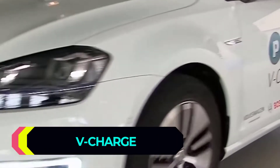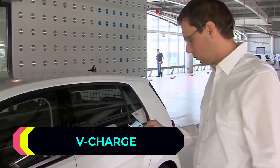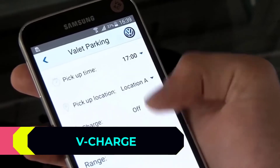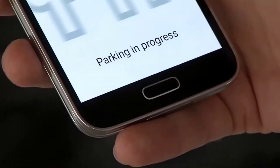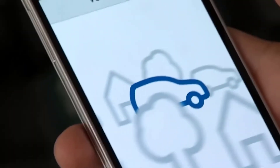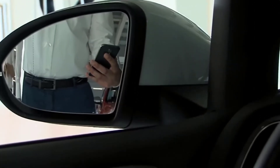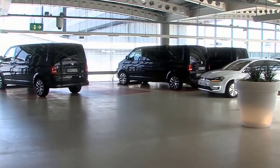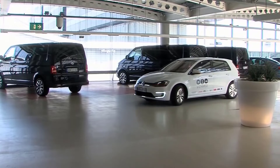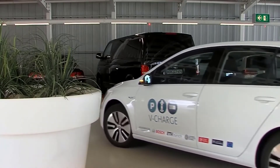Volkswagen has developed an intelligent platform called V-Charge that allows cars to find their own free parking space in parking lots and automatically activates the recharging system if the car is a hybrid or electric. Upon arriving at the entrance of the parking lot, the driver can leave the vehicle and activate the parking process through a mobile application. At that point, the onboard equipment, the autopilot, and the system for exchanging data with the surrounding infrastructure starts working.